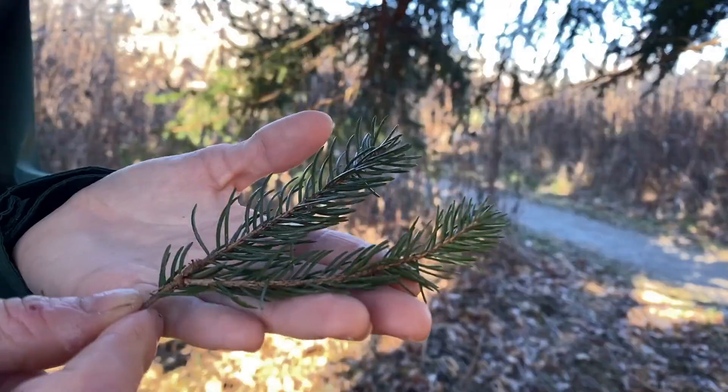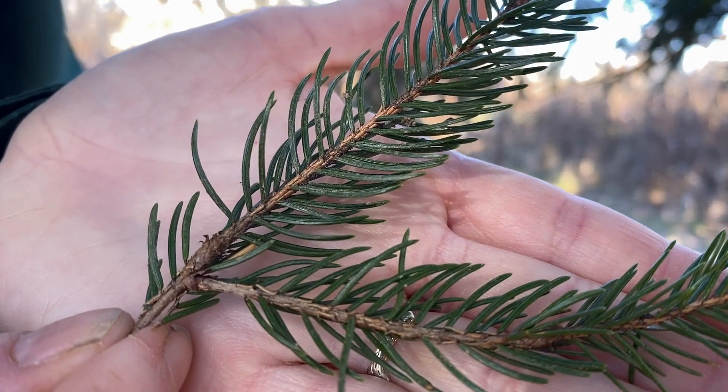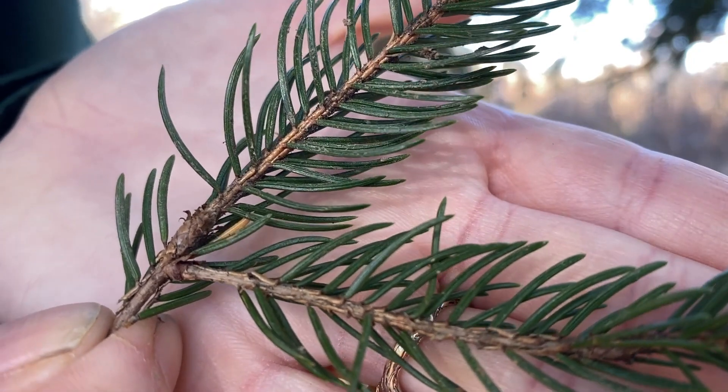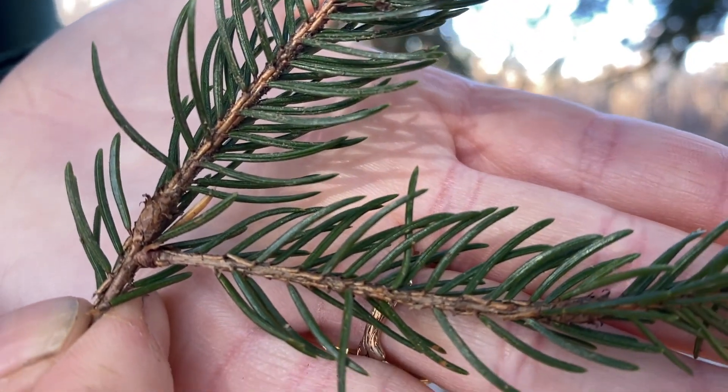They may not look like leaves, but the needles on this tree are actually leaves. Surrounding the leaves of evergreens is a waxy coating that helps them trap water in. Because of this, they do not need to shed their leaves when faced with a lack of water like deciduous trees do.